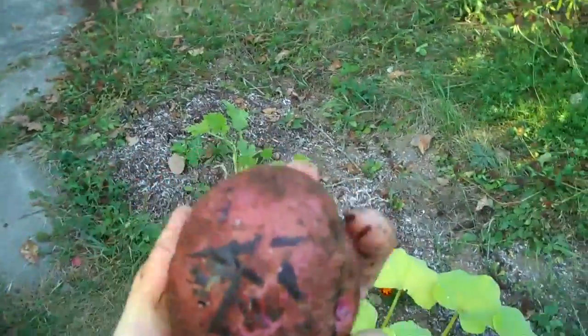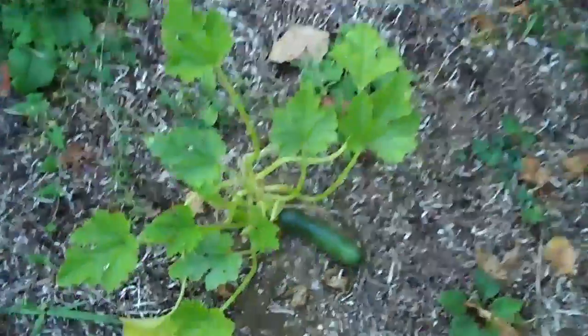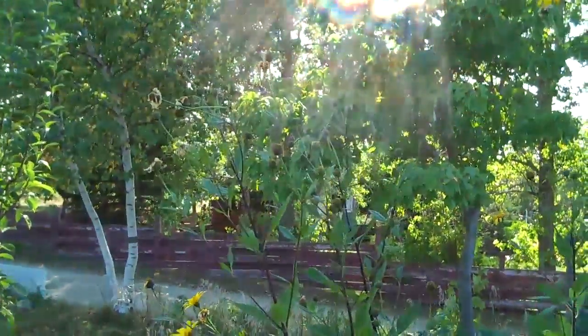I'd like to get those tested to see what the vitamin contents are — just curious about that. Here's a tiny zucchini. My Jerusalem artichokes are pretty big and the flowers are starting to die down.